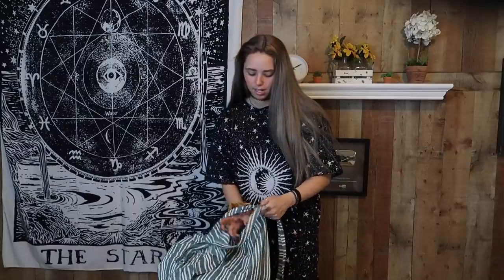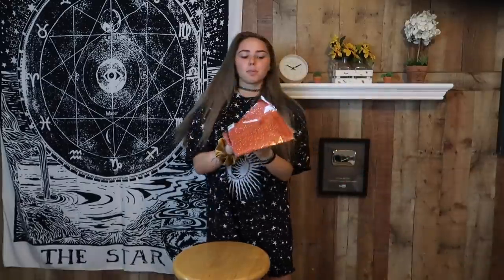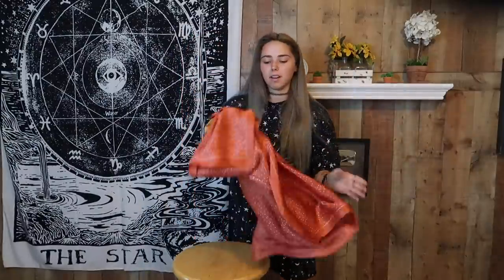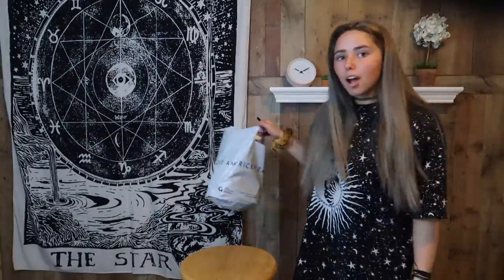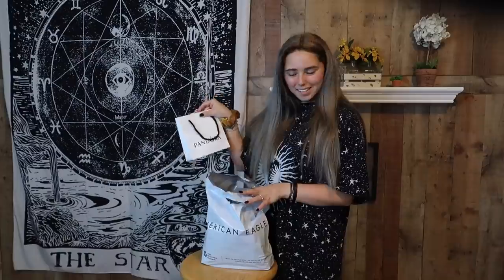I got this really cute wrap skirt from Princess Polly — it just ties around here and it's so cute, I love it. Then I got this silky bandana that I haven't even opened yet. I think I got it from Urban or maybe PacSun. I could tie it around my neck or in my hair, which is probably what I'll do. I love bandanas because they're super stylish. I also got these shorts from Princess Polly.